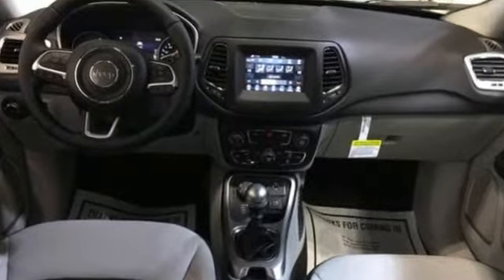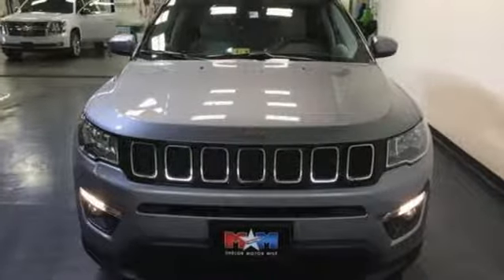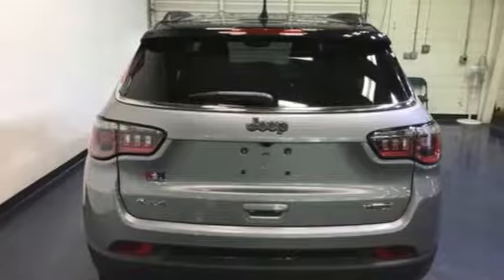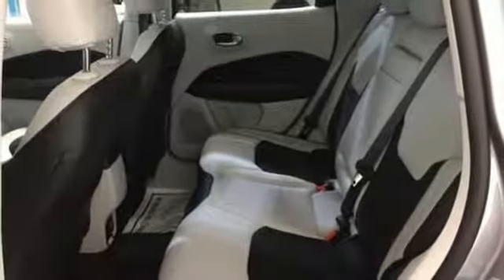This Jeep is rugged enough to cater to your wild side and practical enough to get you through your everyday. The stylish interior offers you endless entertainment options, all safely delivered and controlled through Uconnect. The powerful and efficient Compass is your passport to fun.